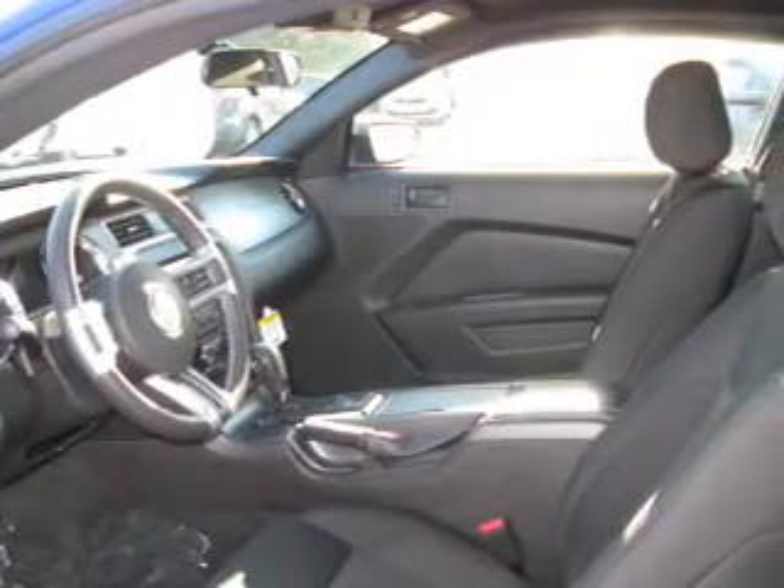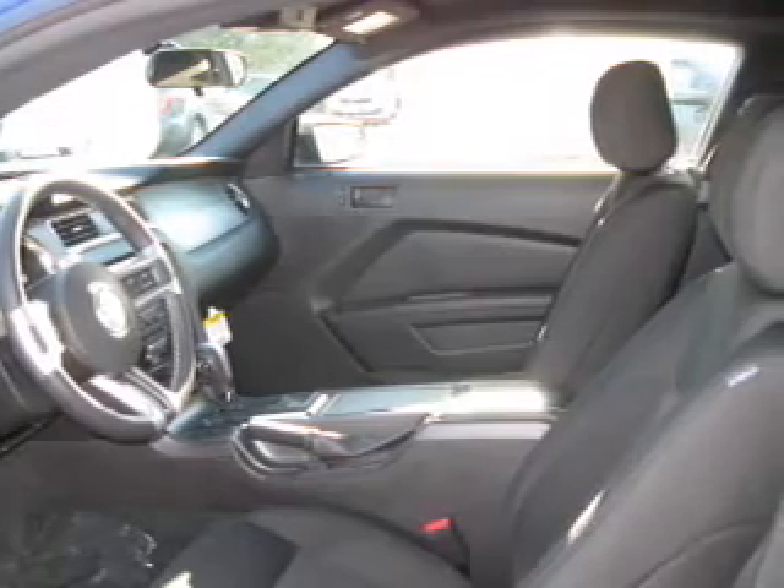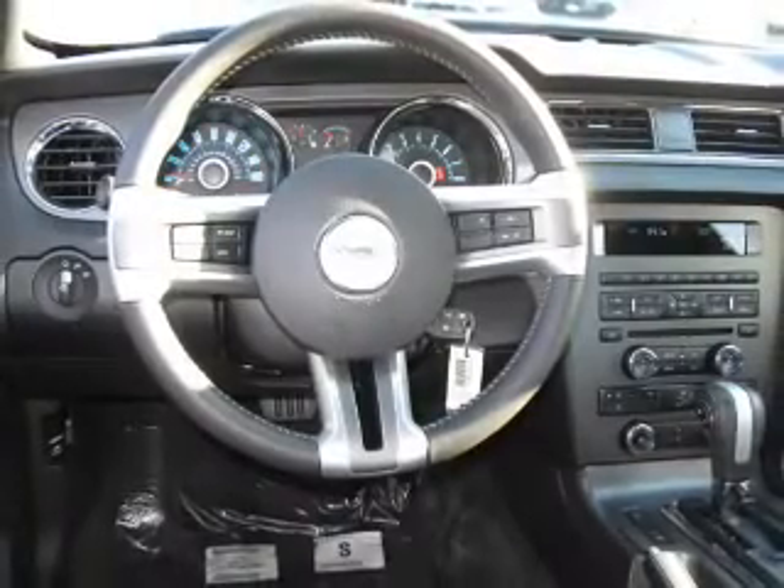Plus enjoy these notable features that are included in this vehicle: keyless entry, power door locks, power windows, cruise control, and AM FM stereo with a CD player. Power mirrors, power steering.